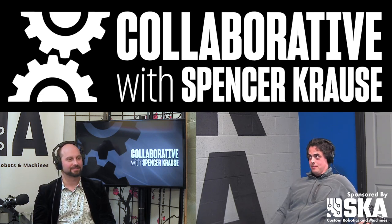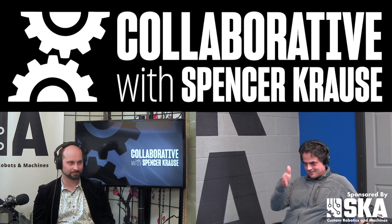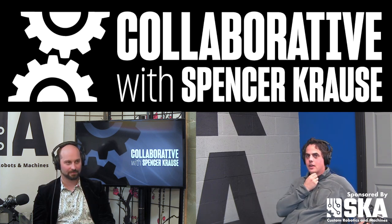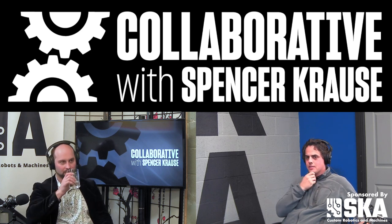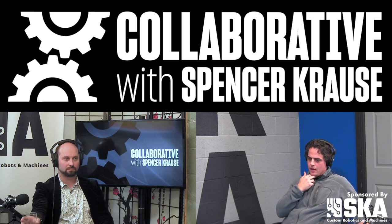So when I started, first-generation Mamaroo was already out. I actually created this whole fun PowerPoint for the company to show all these changes. But from a high level, the first generation came out and there were some small changes like soft goods, improvements based on customer feedback. That was already happening.